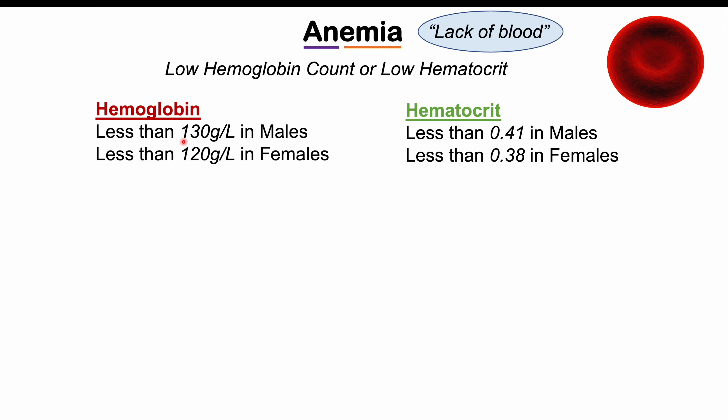In males, less than 130 grams per liter of hemoglobin would be enough to say that patient has anemia. In females, it's less than 120. With regards to hematocrit, it's less than 0.41 in males and less than 0.38 in females.